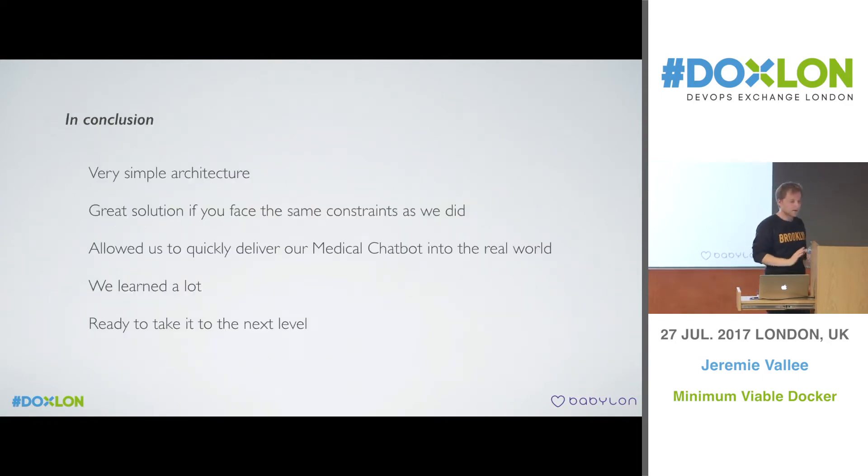In conclusion, you don't really need a big orchestration system when you want to start with Docker. Obviously we had constraints — not being able to run on Google Cloud or AWS was the big one. But if you're a small team getting started with Docker, use Kubernetes from the beginning if you can. If you can't, keep it simple. The medical chatbot shipped to the real world very fast, we got a lot of feedback, and now we're ready to take it to the next level because we've learned a lot.